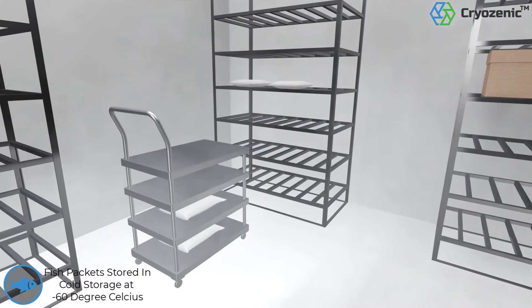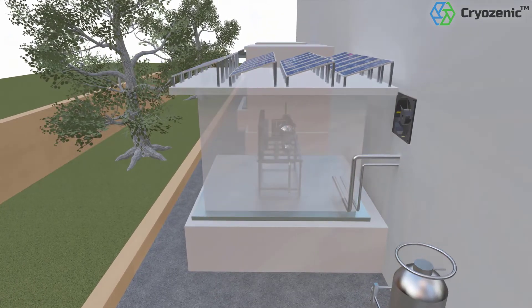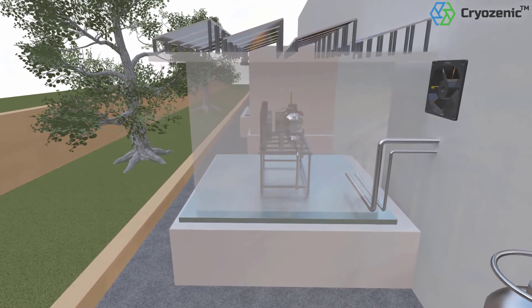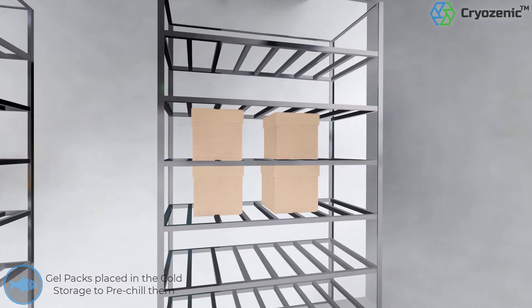These vacuum-sealed frozen packs on the cold storage racks are maintained at a fixed holding temperature using energy-efficient solar-powered compressors. Gel-lined boxes are also placed in the cold storage chamber to pre-chill them.